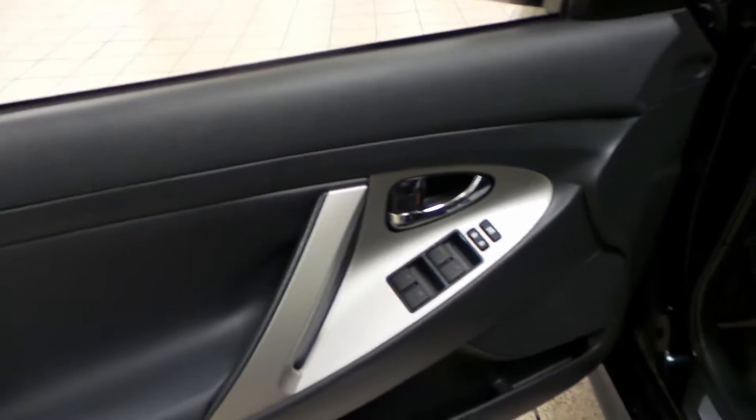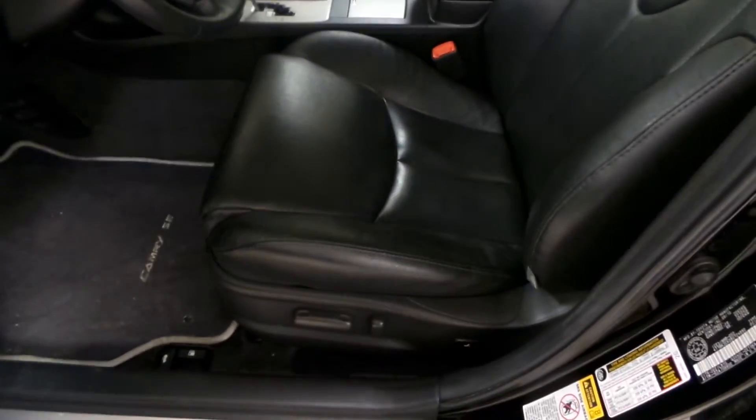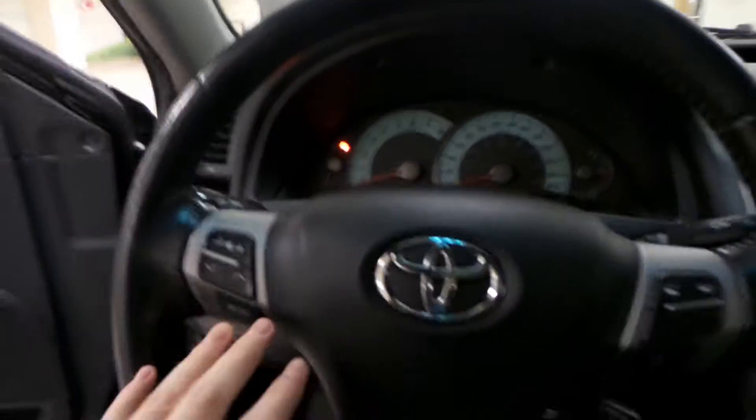First we'll check out the interior. We've got power windows and power locks on the driver's door as well as side mirror controls. We have a black leather interior with powered seats and front floor mats.